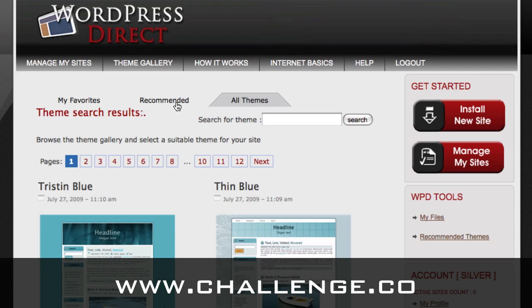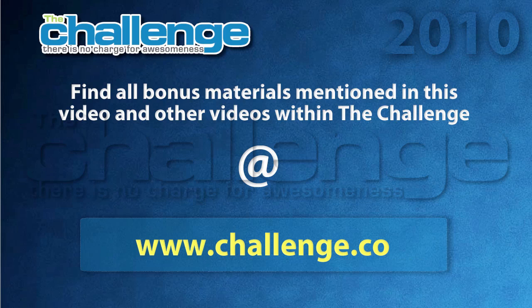I hope this video helped you to understand why WordPress Direct makes it easier for you to get your challenge site up there so you can test your market, and I hope you have great success with the tool and enjoy using it. If you liked this video, you can find other videos about the challenge at challenge.co. In the next video, I'll be showing you how to sign up for your free WordPress Direct account. See you guys next.